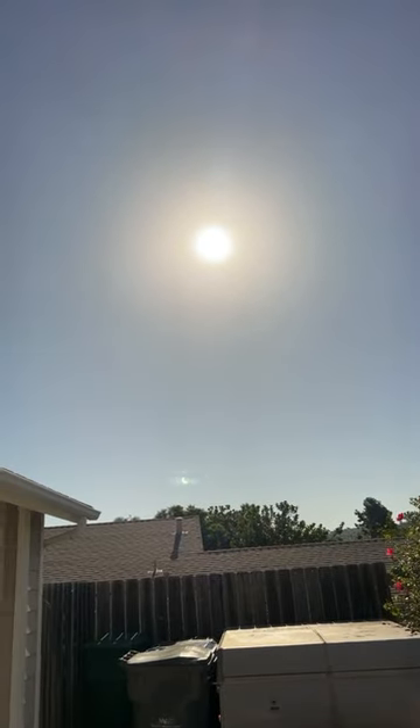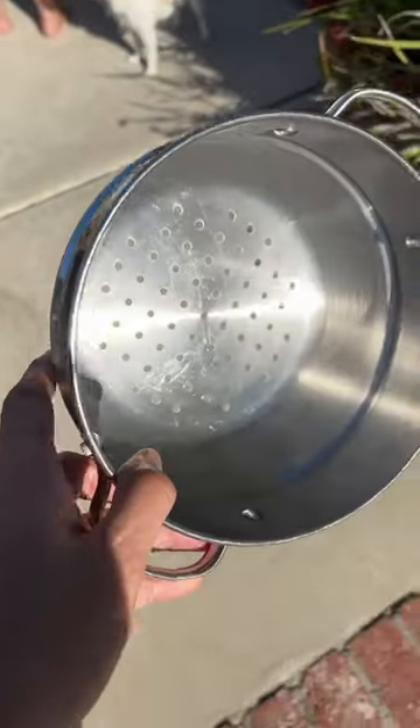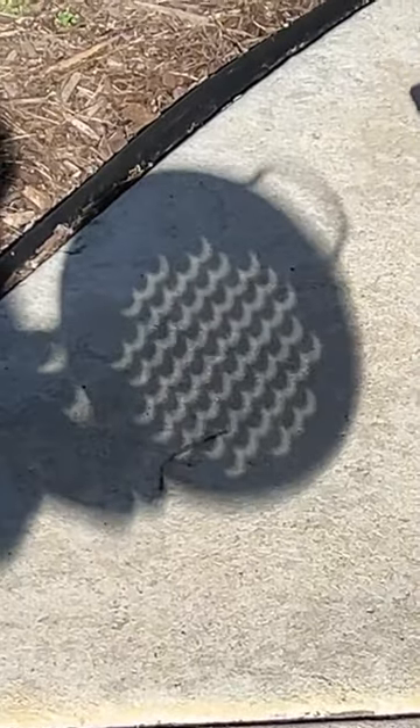There's an eclipse happening right now. You can't see it there, but we're going to let the light shine through here and you're going to see what it does on the ground through these perfect holes. It looks like little moons almost. You can see the phase of the eclipse happening through here.